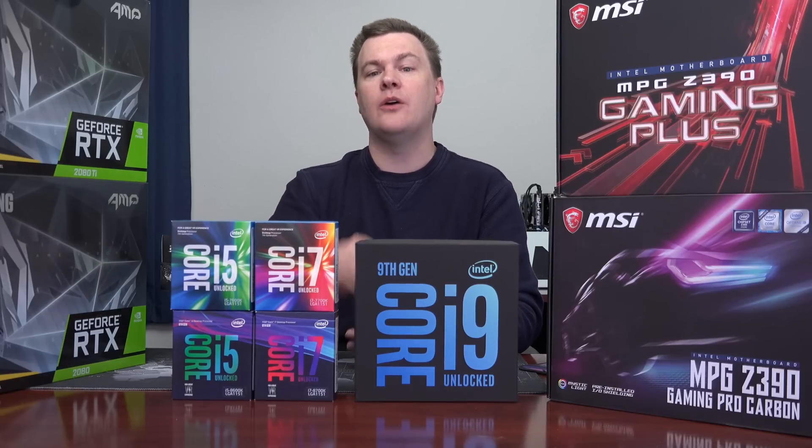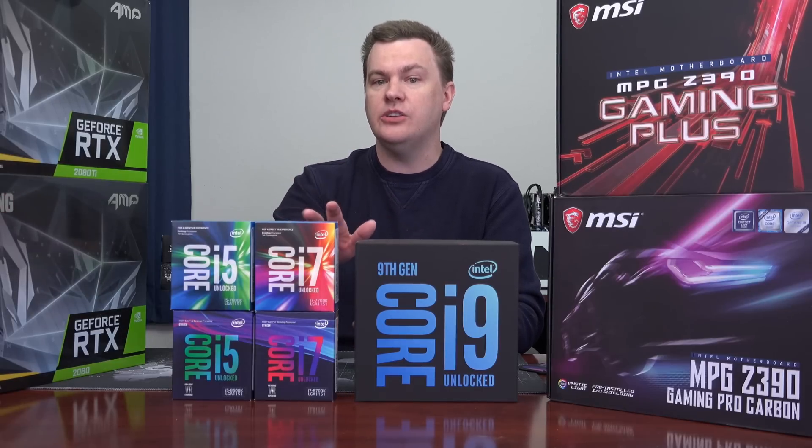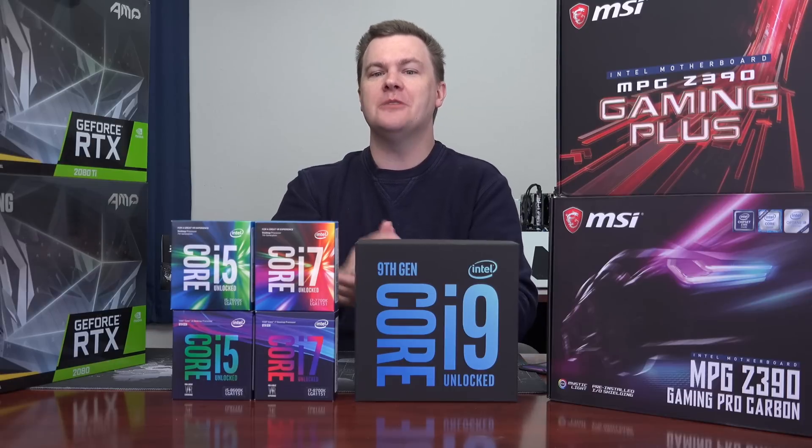Right now we're going to talk about what's new, what's not new, the price, how it compares to Ryzen, and whether or not you should order one of these beasts.